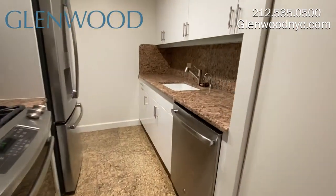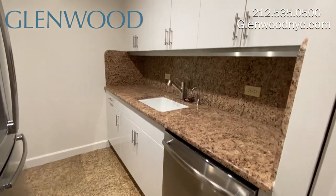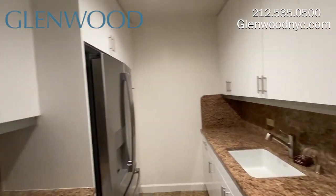This lovely kitchen comes with stainless steel appliances, along with custom cabinetry and granite countertops.